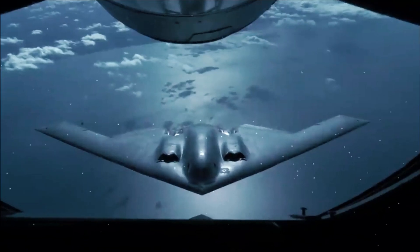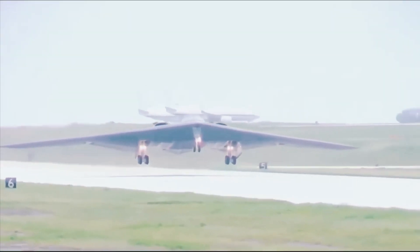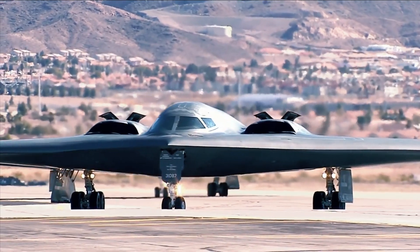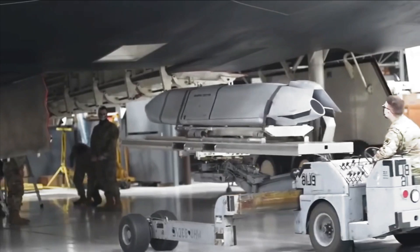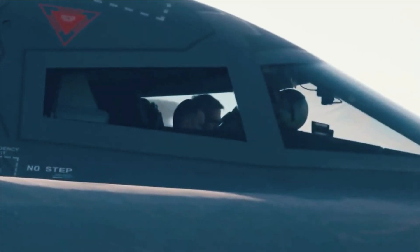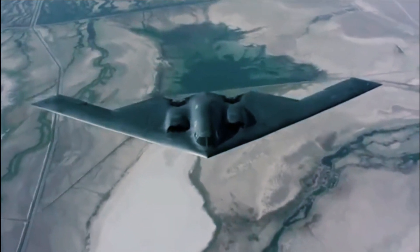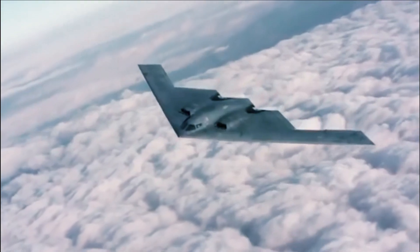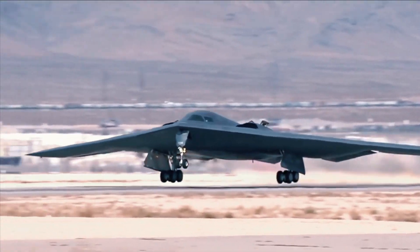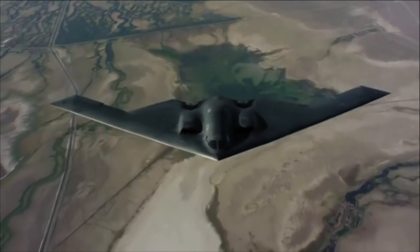This addition not only made the B-2 less stealthy in some respects for a given radar bandwidth, especially at longer wavelengths, but also increased the aircraft's weight and lowered the altitude ceiling substantially — from about 60,000 feet down to 50,000 feet. The change also affected the range of the design and, most importantly, it added to the cost and complexity of an already highly advanced and expensive aircraft.